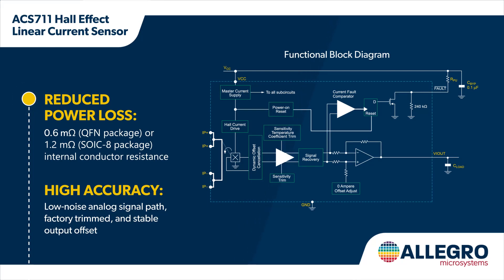isolated copper conductor in close proximity to the on-die linear Hall sensor, providing high-accuracy low or high-side current sensing without a sense resistor.